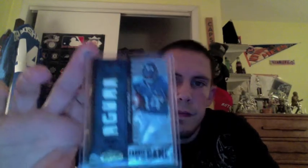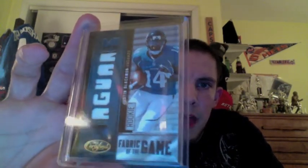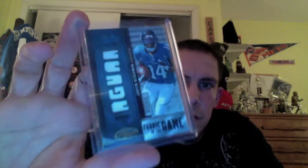Next card, from 2012 Certified. This was the Fabric of the Game NFL team named Die Cut prime patch of Justin Blackman. Those are out of 25. Nice looking card there. I'm not sure what's going to happen with Blackman, but a nice rare patch rookie there. He might get another chance with Jacksonville or head off somewhere else.